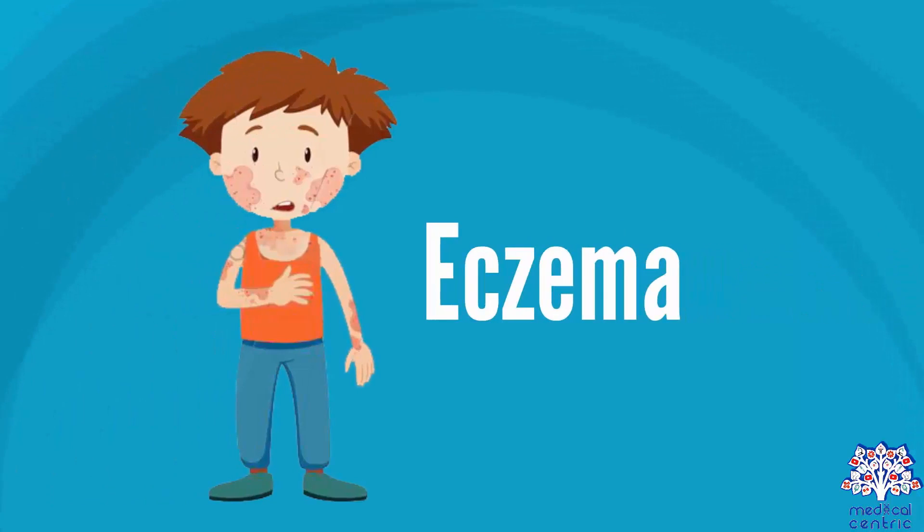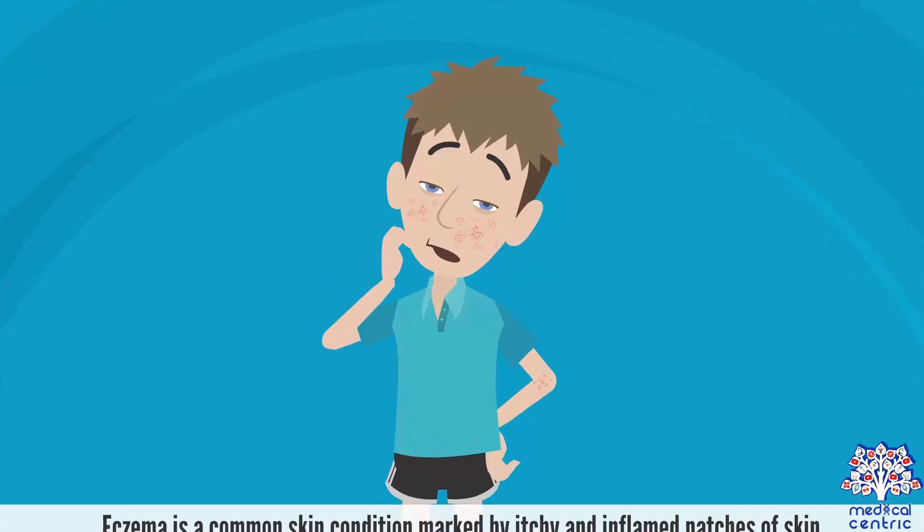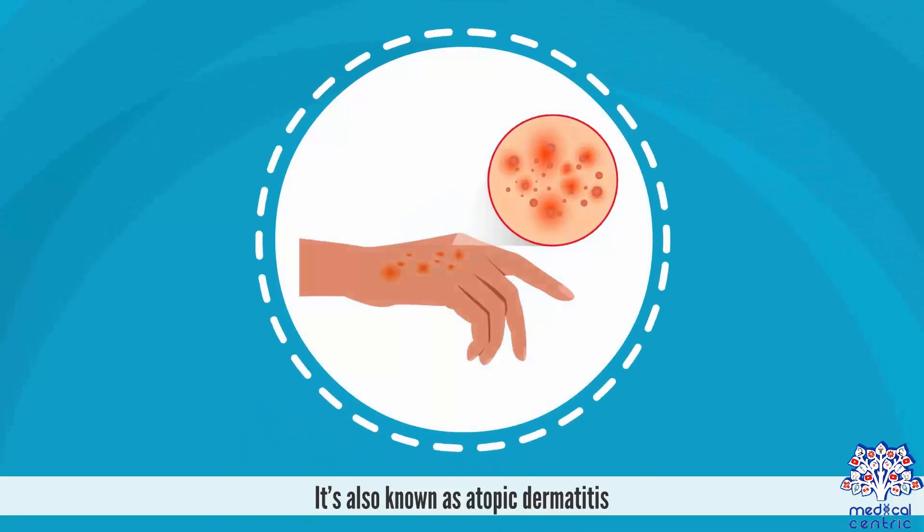Today's topic is eczema. Eczema is a common skin condition marked by itchy and inflamed patches of skin. It's also known as atopic dermatitis.